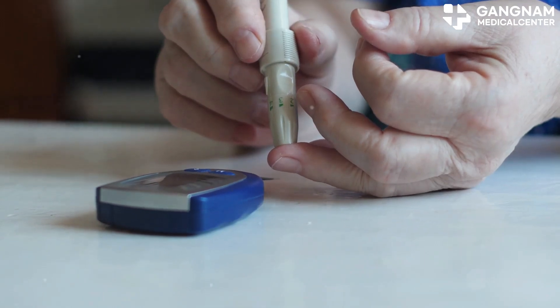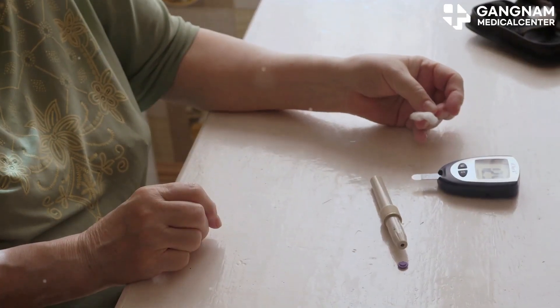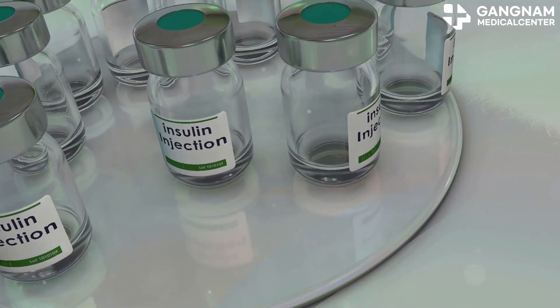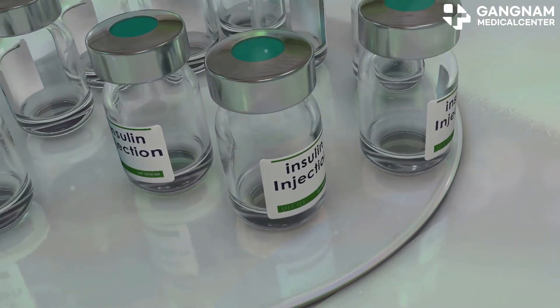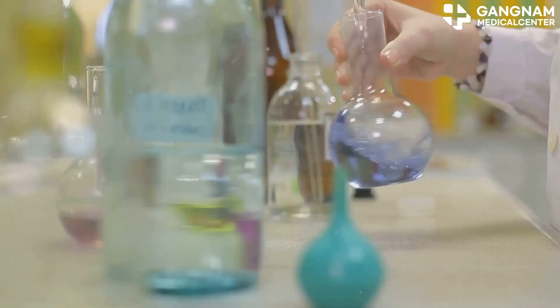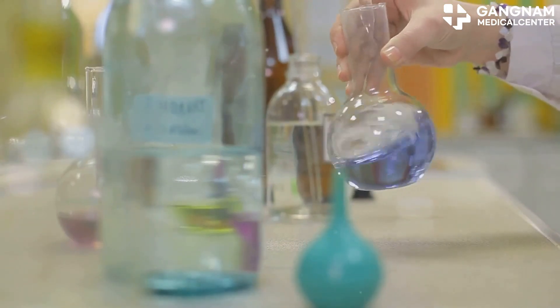Diabetes affects several tens of millions worldwide, making blood sugar control a daily struggle due to insulin deficiencies or resistance. While traditional treatments like insulin injections or oral meds help, they don't fundamentally restore pancreatic function. But what if umbilical cord stem cells might hold the key to a breakthrough?